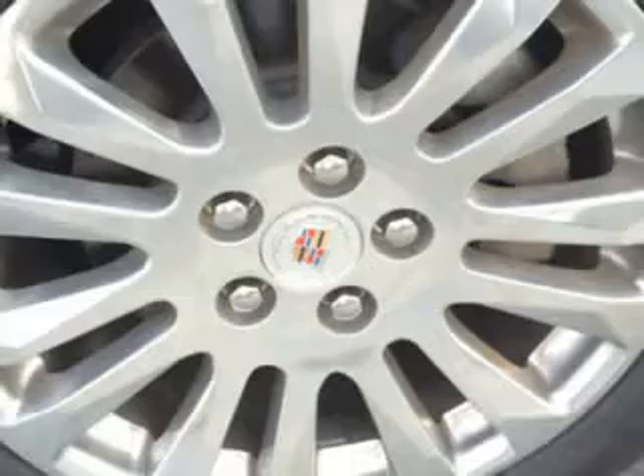Homelink universal garage door opener, auto dimming inside rear-view mirror, electronic stability control, theft deterrent system, remote engine start, heated exterior mirrors, power adjustable lumbar passenger seat, power adjustable lumbar driver seat, and rear-view camera.